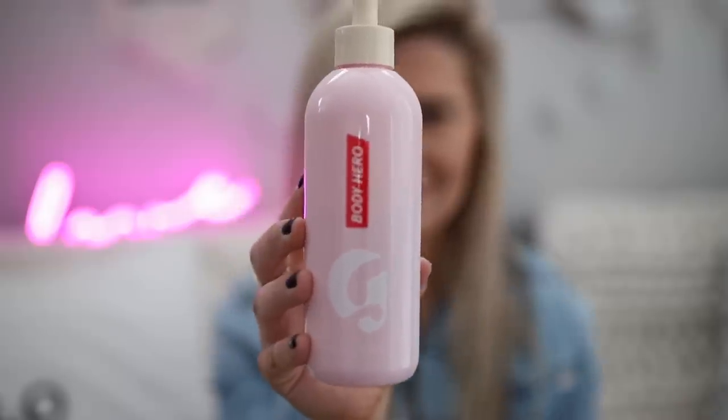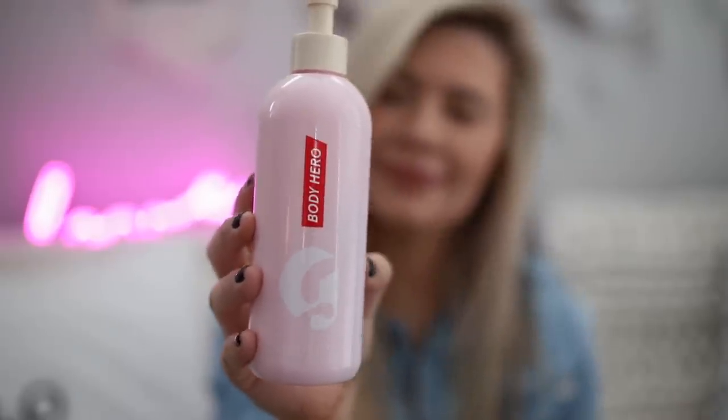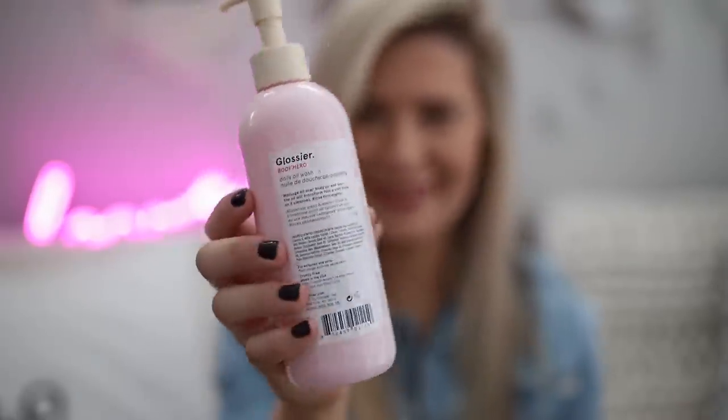On the realm of body stuff, this is the Glossier Body Hero Daily Oil Wash. I used this for the first time when I was at Morgan's house in LA — I was using her shower and trying out all of her products. And I tried this and, oh my gosh, it smells so good. It comes off in your hand just like oil, and then as you rub it on your body it kind of lathers up into more of a soapy consistency. It makes your skin really soft, and when you get out of the shower it kind of lingers and makes your skin so soft and smell really good, which is always a plus. So it's great, I love it.